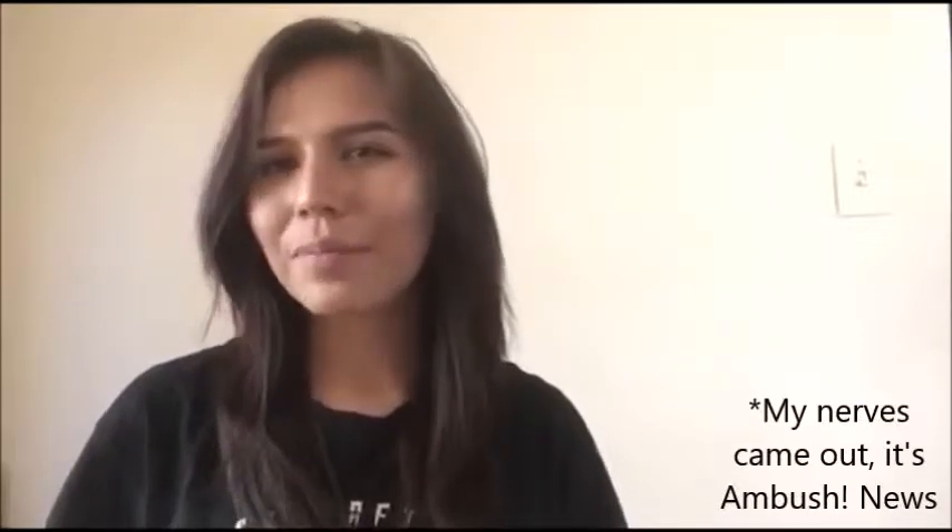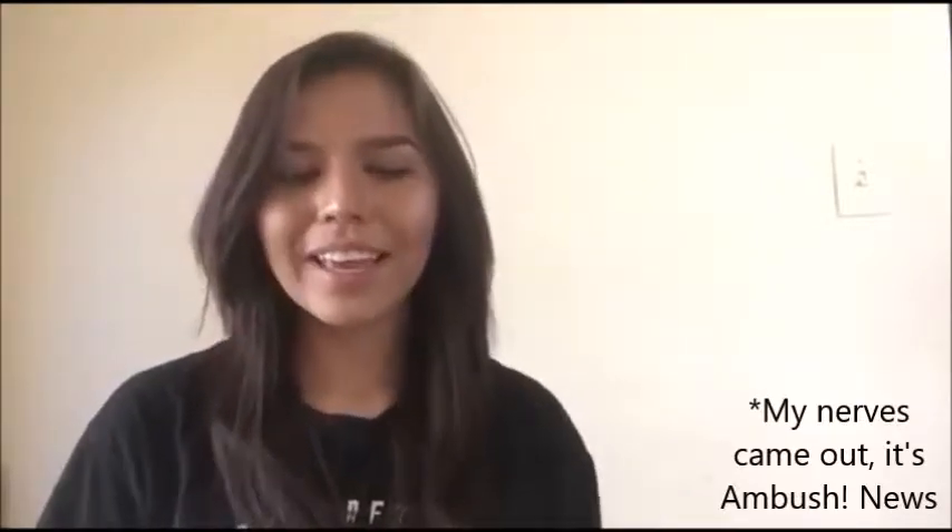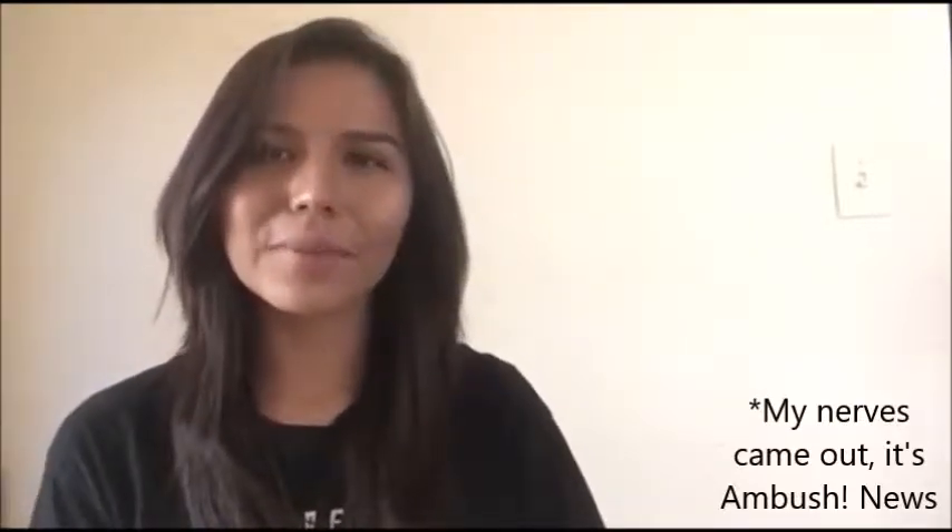Hey guys, it is Sage Addington and I am the editor for the arts and culture section as well as the webmaster for GHS News. I just wanted to talk to you guys a little bit about this amazing experience I got to have thanks to the art123 gallery. I was recently featured in the art123 gallery